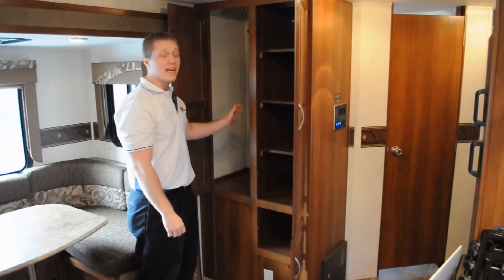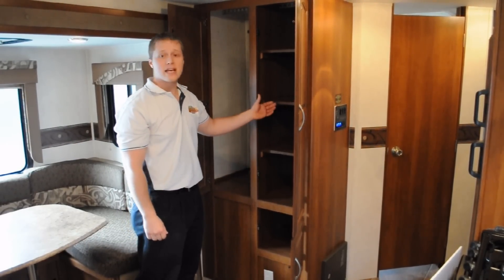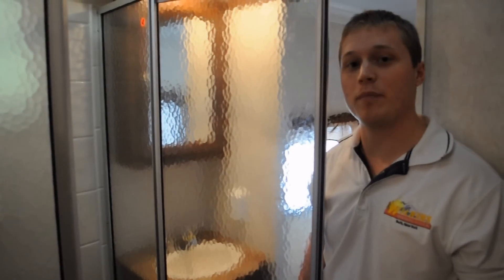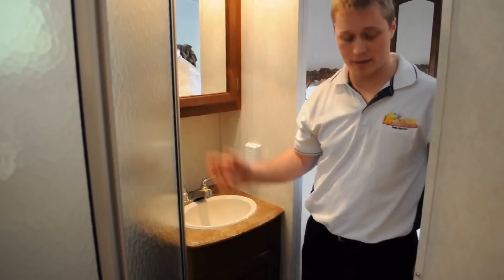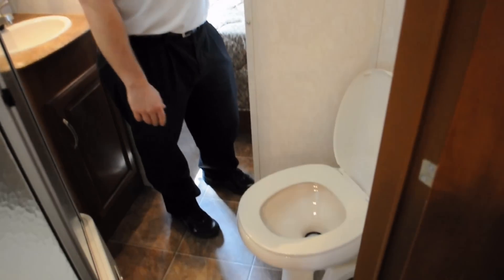Continuing with storage, we've got a hanging closet for coats, hats, and boots. And on this side, we've got our pantry with removable shelves which make it very easy to clean. In the bathroom, we have a glass door angle shower in the corner, a deep bowl sink with a cabinet above it, and our porcelain toilet with a foot flush, which is also part of the Liberty Edition.